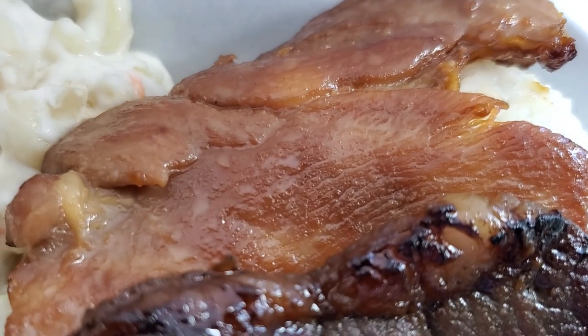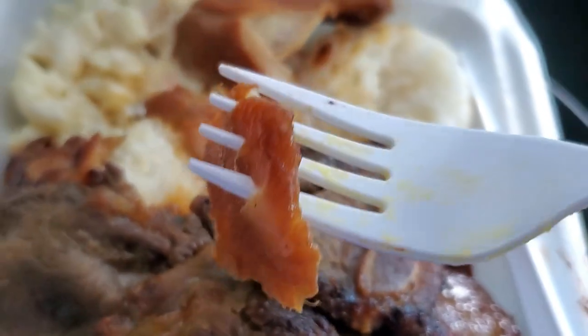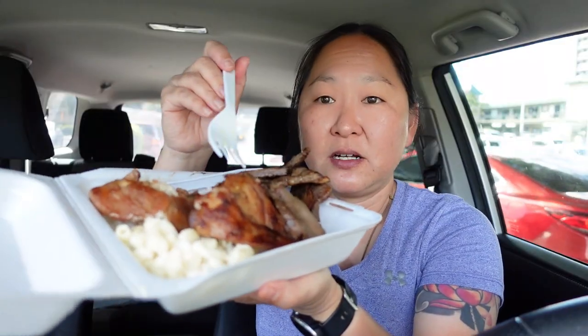Up next is some barbecue chicken. It's pretty thin, but let's take a taste anyway. Pretty good taste — I like the marinade they're using. They're probably using the same marinade as the kalbi, but with chicken it soaks up the marinade a little differently. The chicken is super tender even though it's thin — maybe it's cut that way so it is tender, just kind of melts in your mouth. Even though it looks thin, there's actually quite a lot of chicken, and the cut makes it easy to eat at a plate lunch.